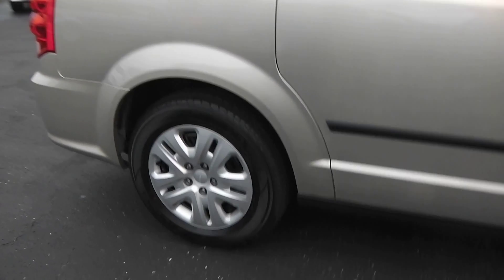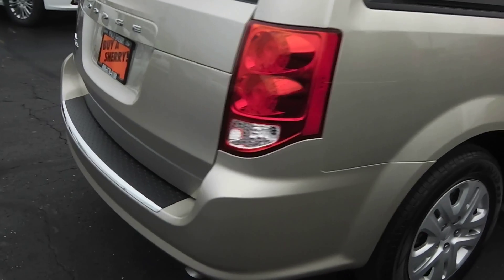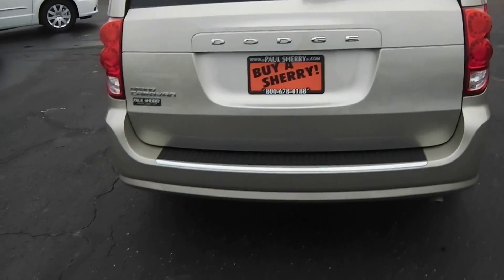It does have just the wheel covers on it. This is a base van here at Paul Sherry's — the Grand Caravan in the Dodge lineup.